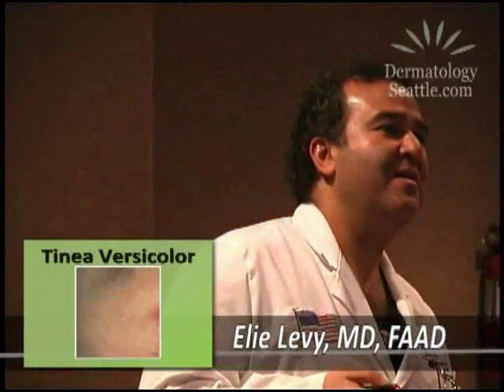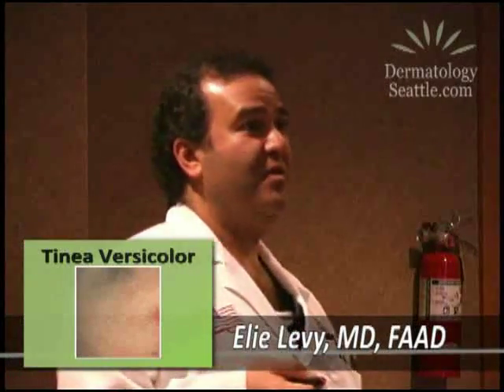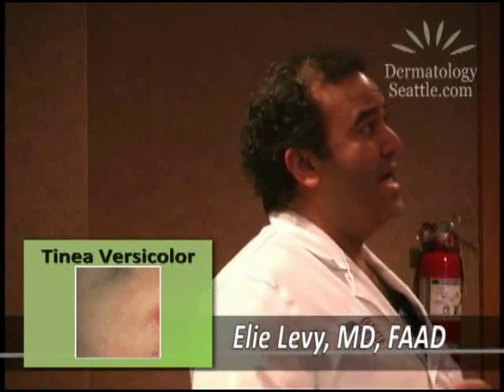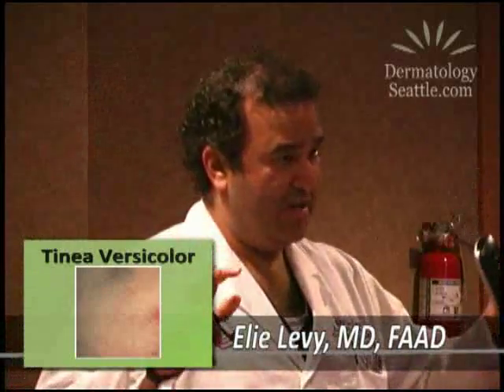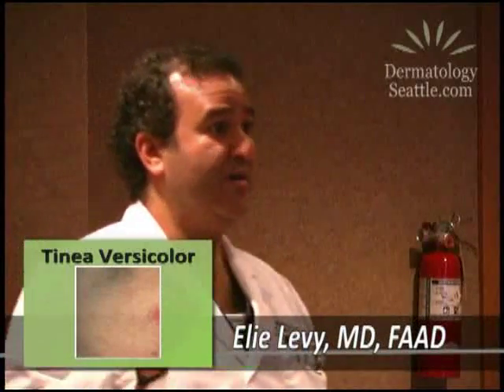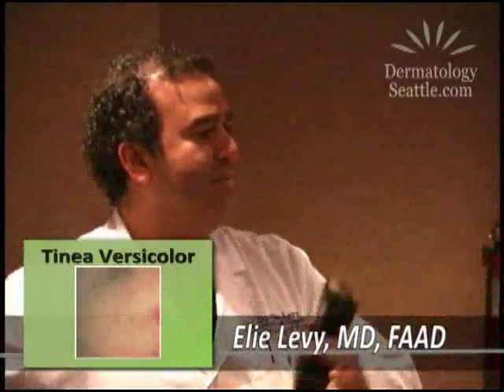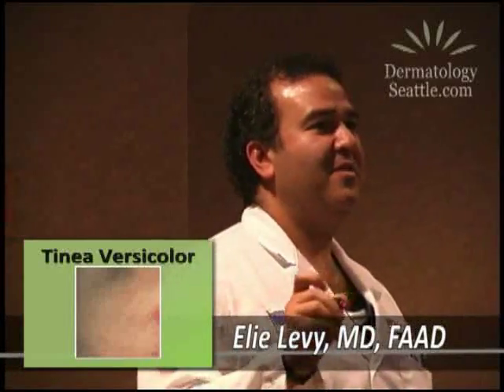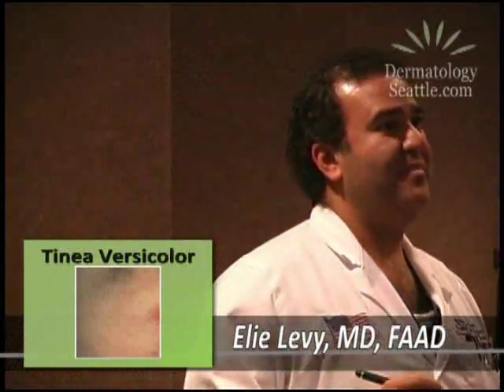Tinea versicolor — if you have light skin it shows up dark, and if you have dark skin it shows up light. "Versicolor" means it changes color. It's really interesting: in Africa there are sort of leper colonies — communities of people who have this simple fungus that you can treat with two tablets, but they think they have leprosy because they're losing color on their skin. They get quarantined away from their families and communities just because they have a little fungus like this. On dark skin it's very, very evident and it's socially unacceptable there.